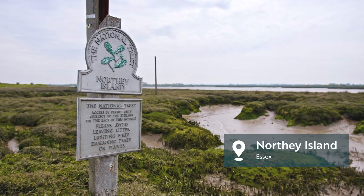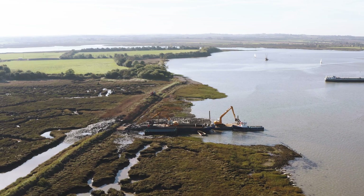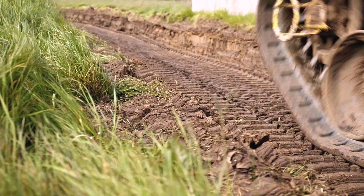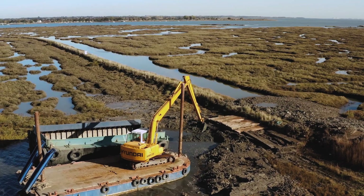Coastal sites are dynamic by their very nature. They change on a daily basis through wind and tide and weather, and that puts them under pressure. So through the Life on the Edge project, we've also been making changes — changing how we manage these sites and changing the habitats, and allowing space for nature to move into.